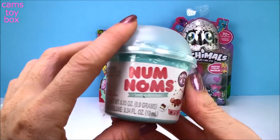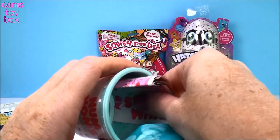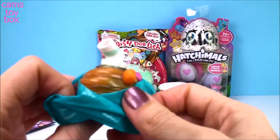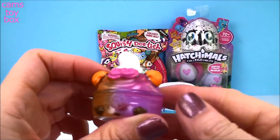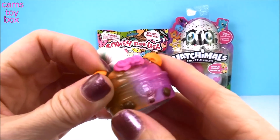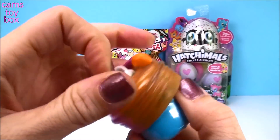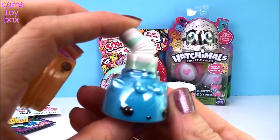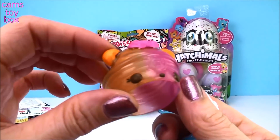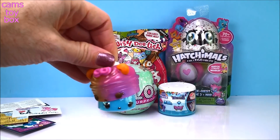Let's open our little Num Num surprise. We have a 4.2 yogurt cup. It comes with a Num and a Num inside, and a collector's checklist. I'm so excited — we got a nail polish one! This is from our smoothies category, and our Num here is Citrus Blizzard. And it looks like underneath, we have Blue Raz Polish. How cool does that look? I love the little sippy straw. Look at our little Num here — smells amazing. I could probably drink it if it was a real smoothie.